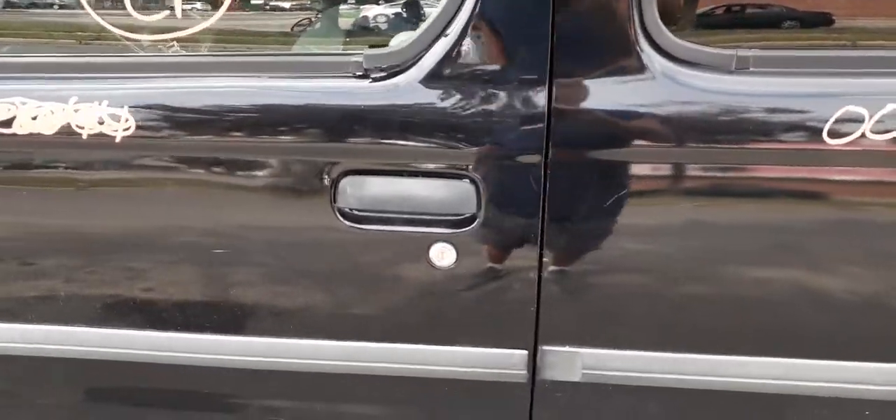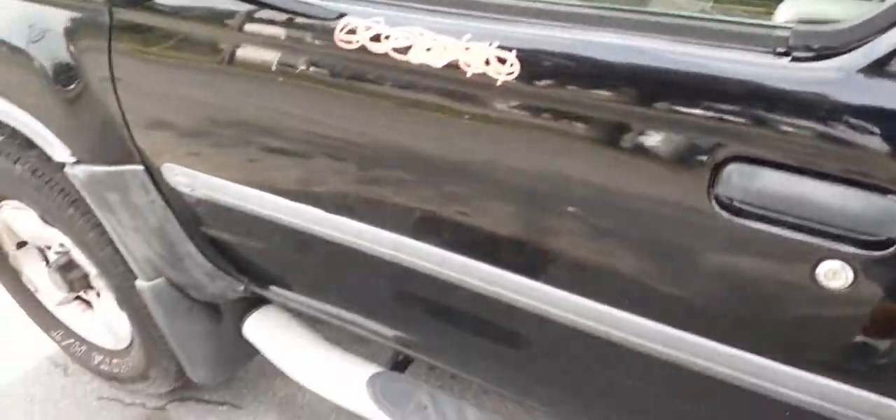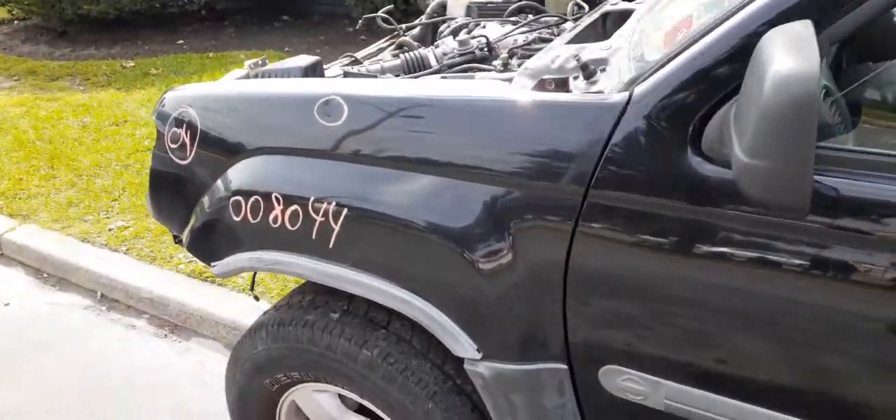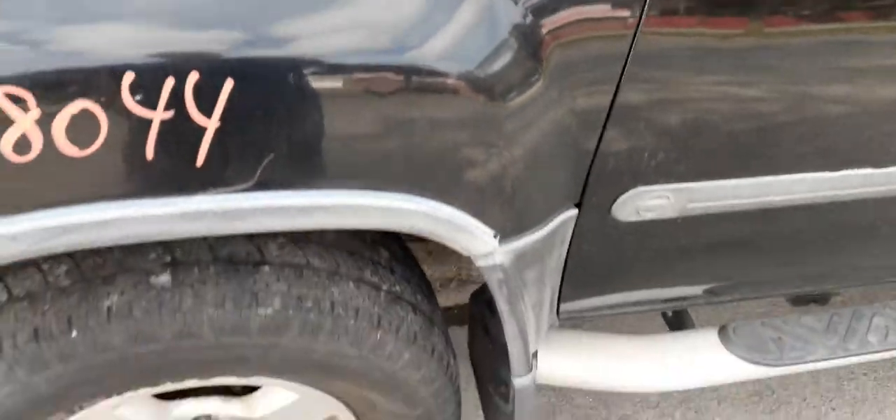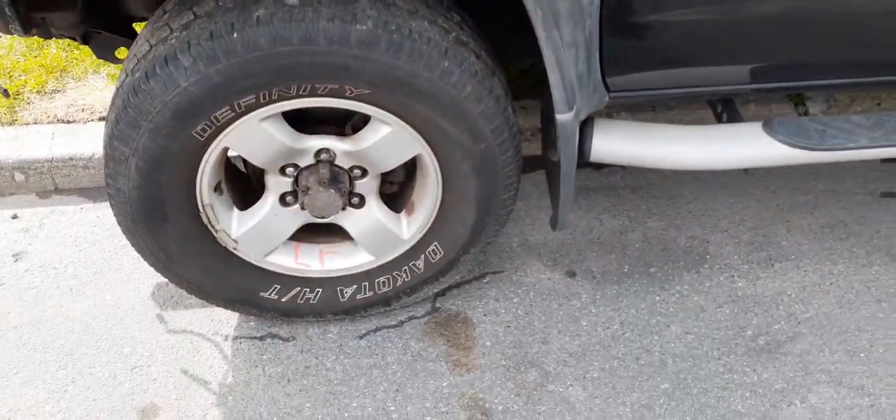Textured outside door handle. Left-side fender — not too bad, but as you can see right in the circle there's a little dent. That's your left front wheel.